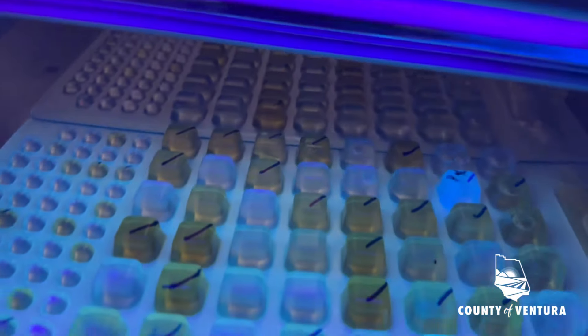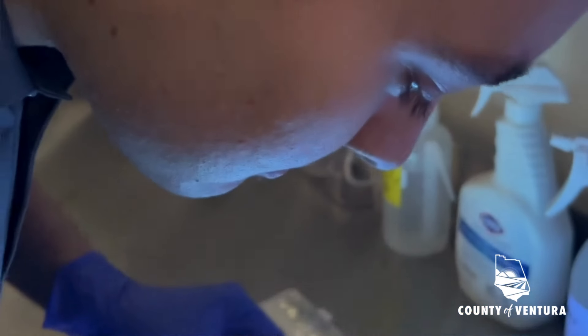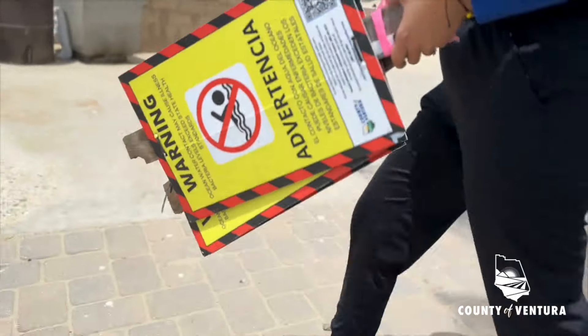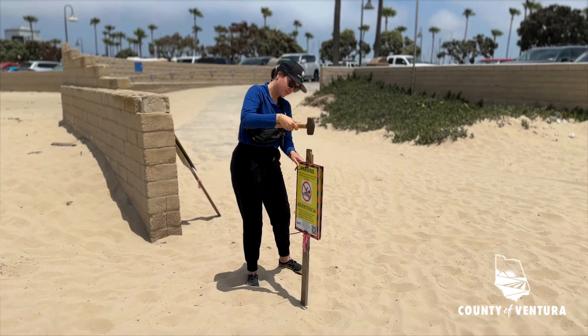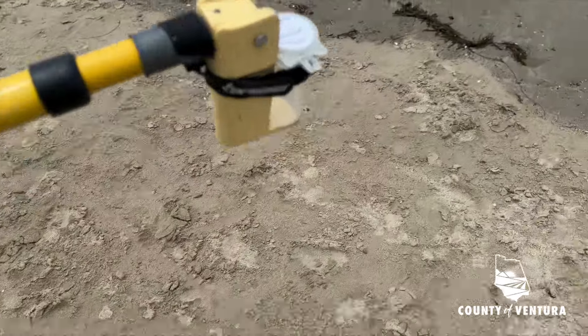Once it's reached that threshold, the County of Ventura will know that beach is not safe for the public to use. At that point, a notice will be posted. I immediately try to get out there and post signs and take a resample as well, so that we may test it and see if it's cleared up.